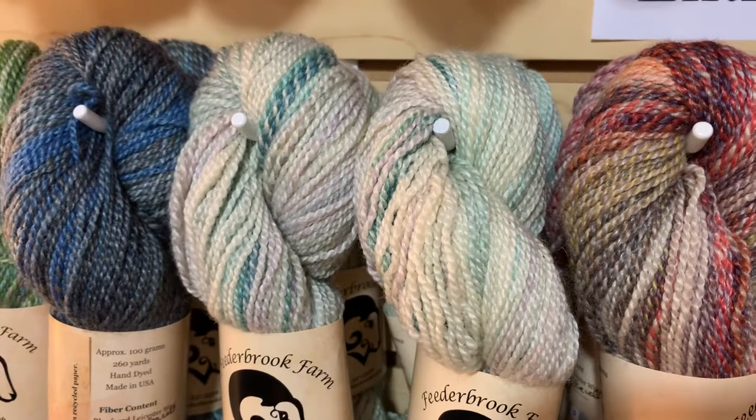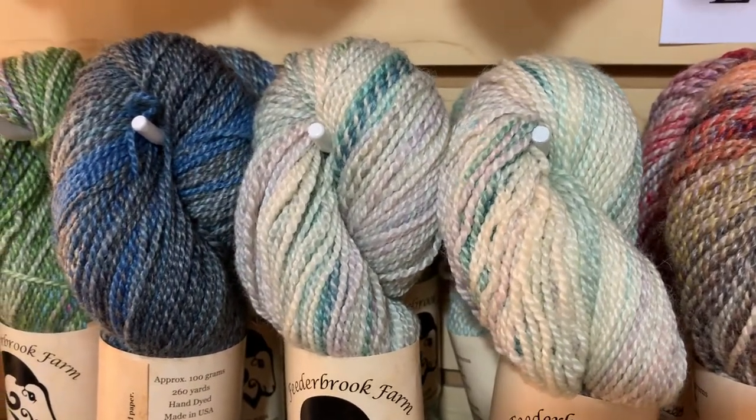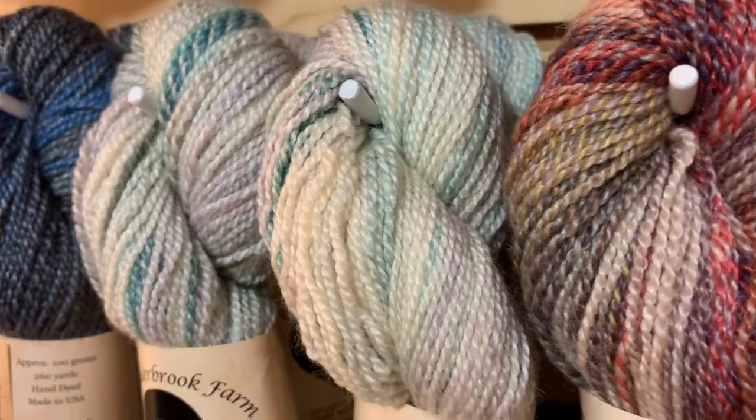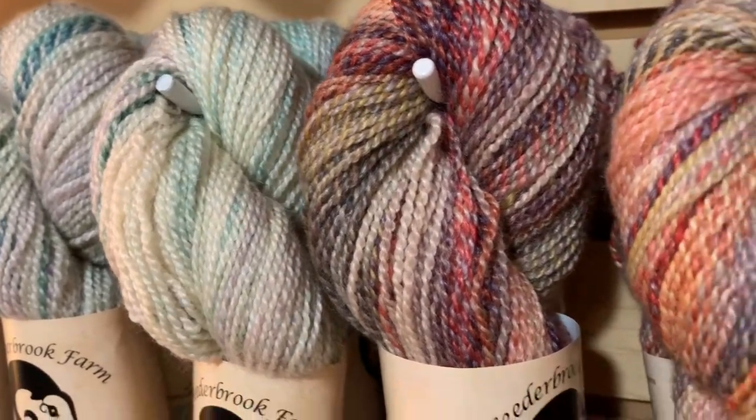If you're making a sweater you may want to alternate rows or line up how the gradient flows, but it looks amazing. Lisa recently got a mill and she's been spinning and plying all of these herself at home on her newly purchased mill.